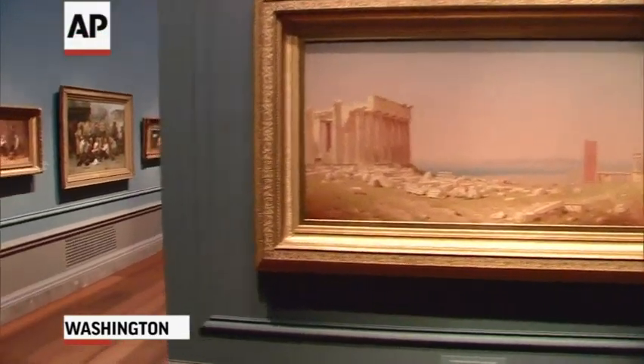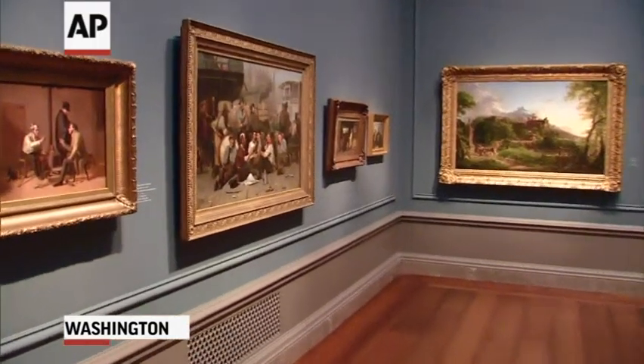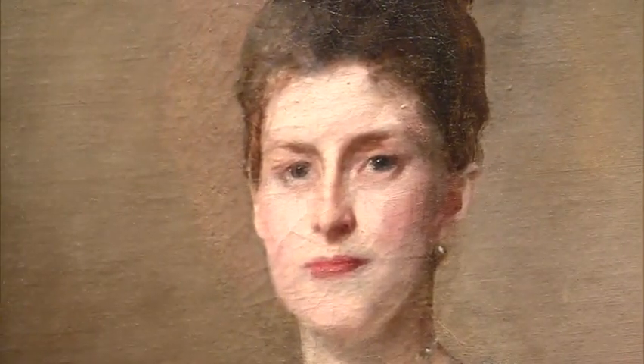Over 6,000 prized works of art are joining the collections of the National Gallery of Art in Washington, D.C. In a small exhibition on the main floor, visitors have a taste of what is about to be added in a show titled American Masterworks from the Corcoran.